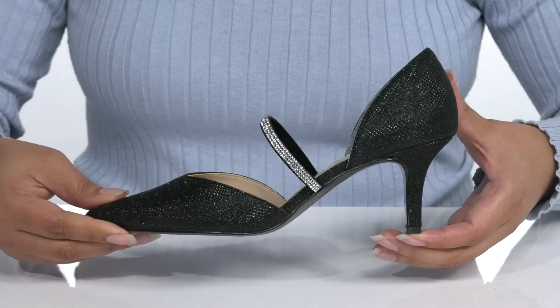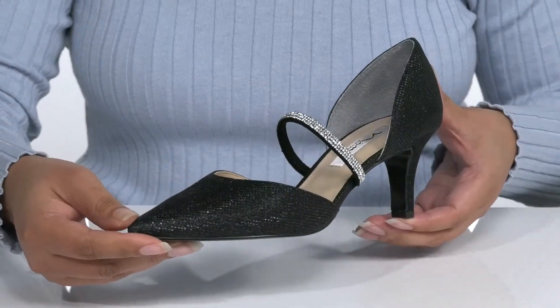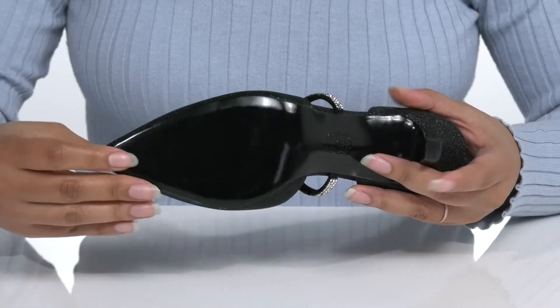You'll get about a three-inch boost in height with the heel at the back that'll elongate your legs so you can show off that sleek silhouette. It's all on top of a smooth leather outsole.